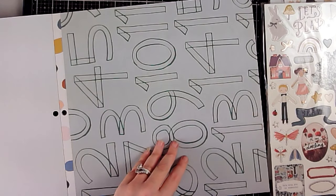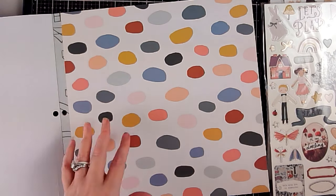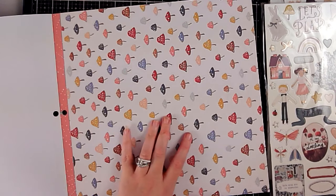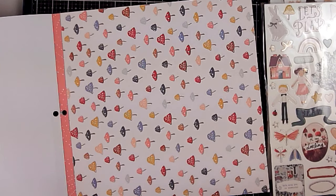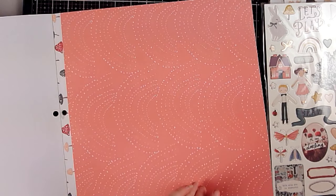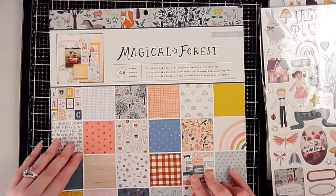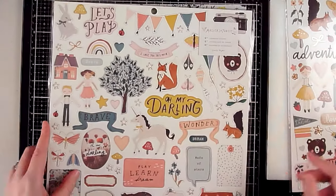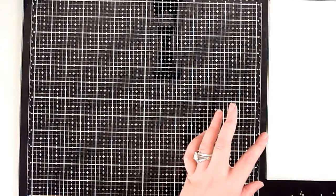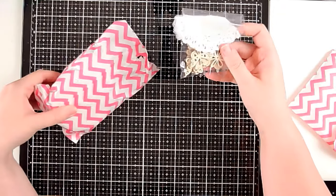Some big blotchy free-form circles in all the collection's colors, then the super cute mushroom paper — who doesn't love the mushroom paper? It's adorable. Then rainbow dots on peach, and then it repeats. Lots of really great papers, super cute. I love them. That is what I grabbed from the Magical Forest collection by Maggie Holmes.